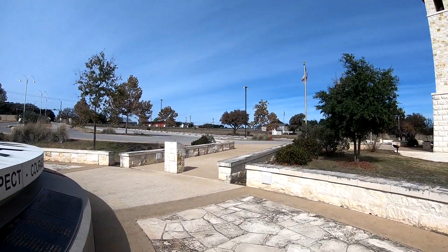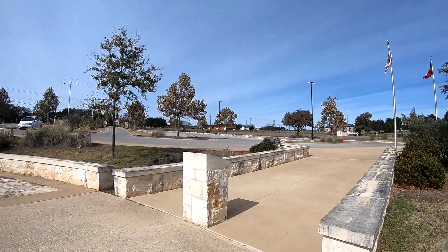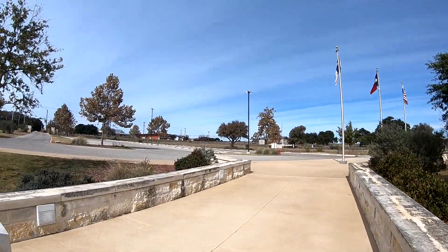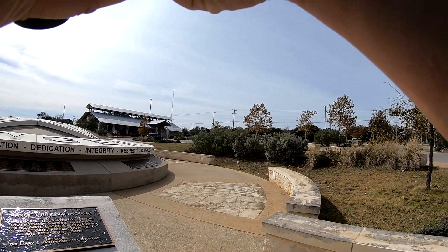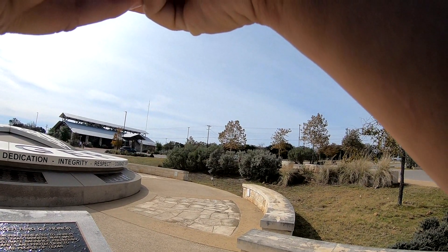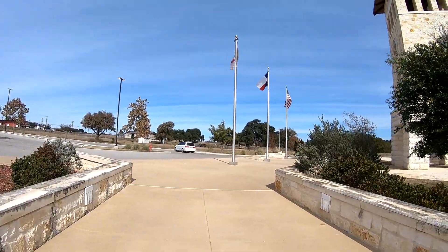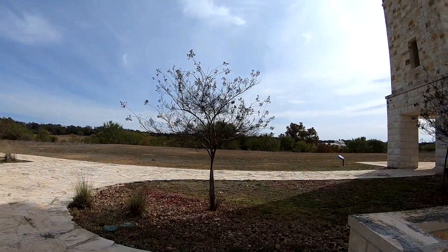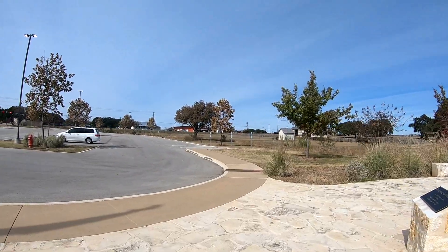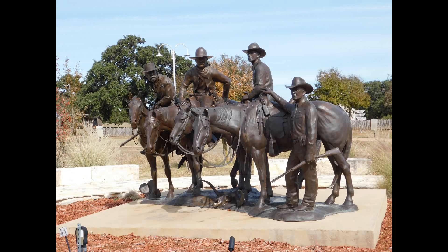We need to learn from it so we don't make the same mistakes we made in the past. Keep going down here. These flags are pretty neat — I tried real hard to get all three of those flags unfurled but I just couldn't seem to get it. It's a really neat statue — several Texas Rangers and horses.